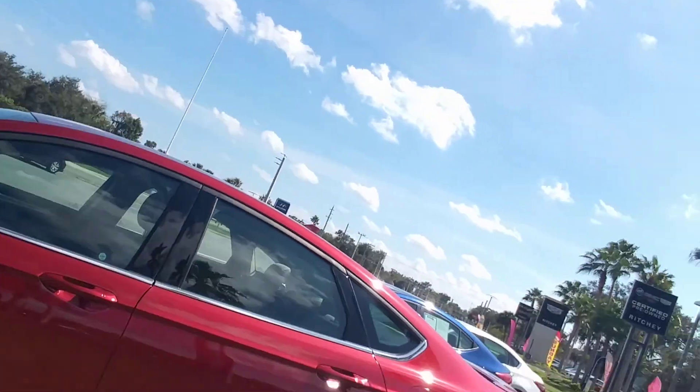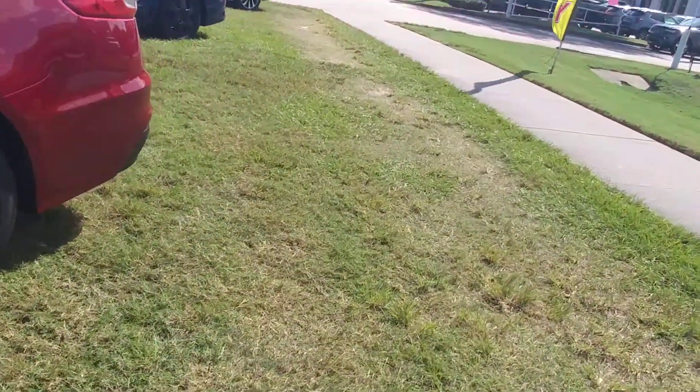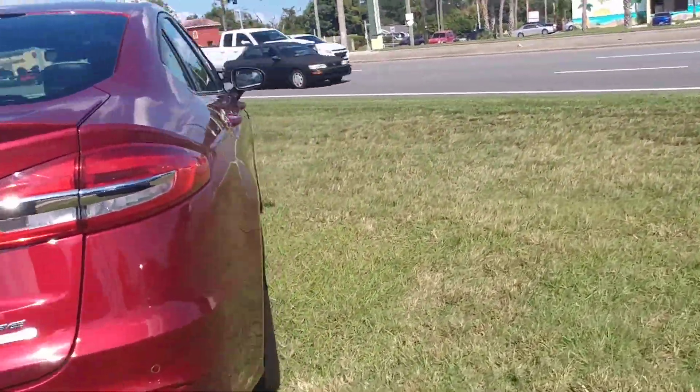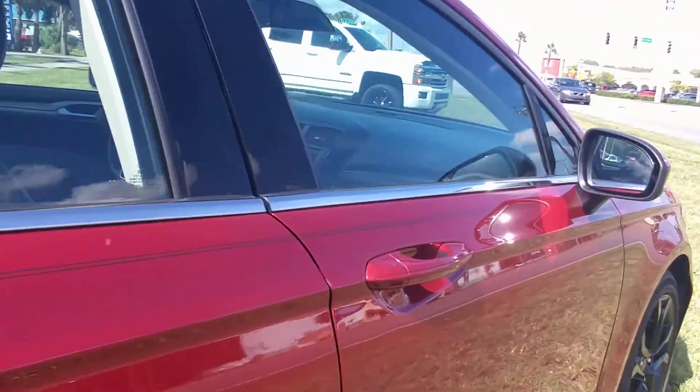Hey Katie, it's Jeff at Richie Autos, and this is the Ford Fusion that you inquired about on the internet. It's an SE, so it's pretty well equipped and it's a really good-looking car. It's got the EcoBoost motor, and I'll open it up so you can take a look inside.